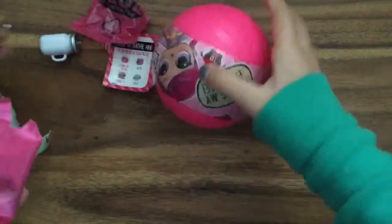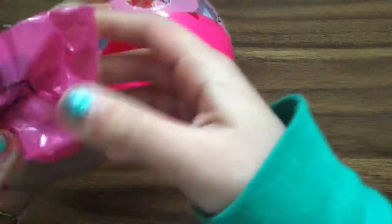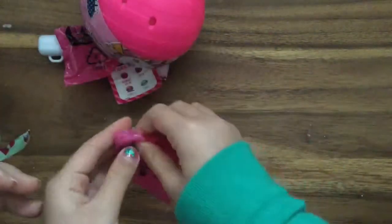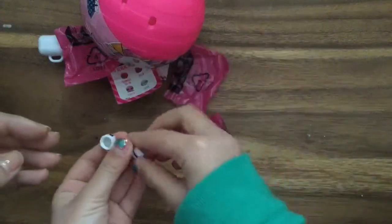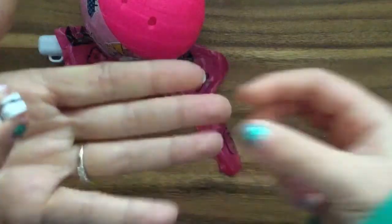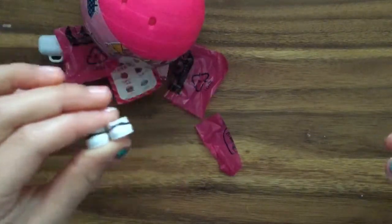Oh there's another one — it's like little shoes! Okay let's cut this open. Oh little shoes! Oh my gosh look how cute these little shoes are. These little black and white shoes.